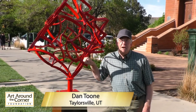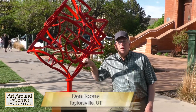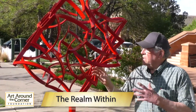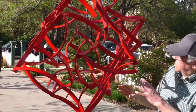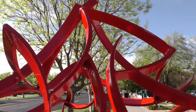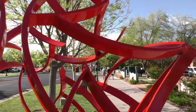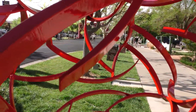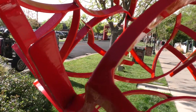Hi, I'm Dan Toon from Taylorsville, Utah. This piece is called The Realm Within. It's made out of aluminum fins, and as I put this together, I noticed the inside looking through it. I just kind of liked that look and what I saw as you walk around it — the negative spaces — so that name kind of fits: The Realm Within.